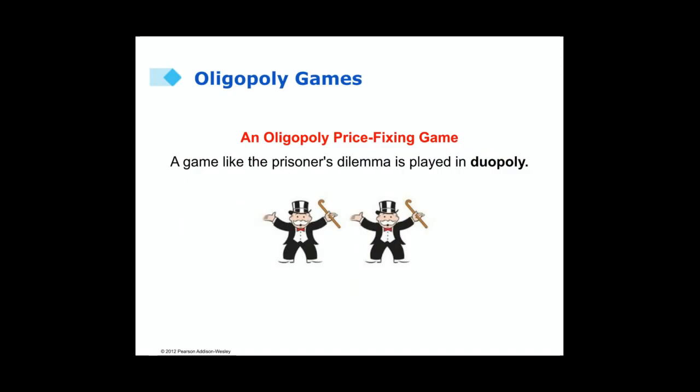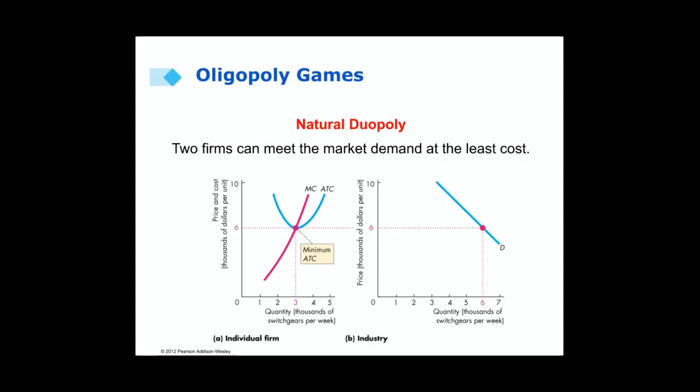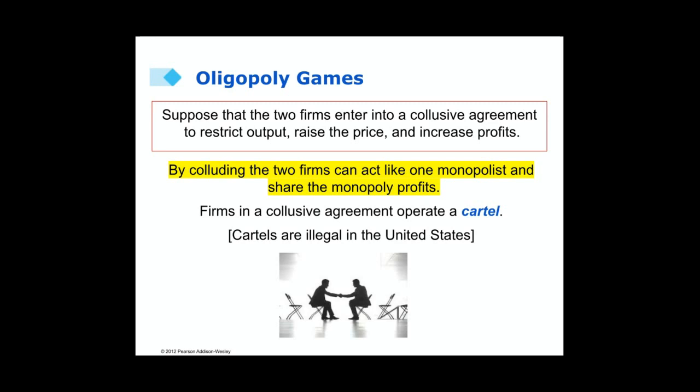We can use game theory and the prisoner's dilemma game to understand how an oligopoly might work. Here we have a natural oligopoly where two firms can provide the entire market demand at the lowest cost. The market demand is 6,000 units, and when each of two firms provides a quantity of 3,000, we're at the lowest point on the average total cost curve. Now suppose the two firms enter a collusive agreement to restrict output, raise prices, and increase profits. By colluding, the two firms can act like one monopolist and share those economic profits. When firms make this kind of collusive agreement, it's called a cartel, and cartels are illegal in the United States.